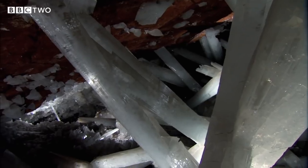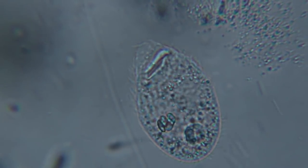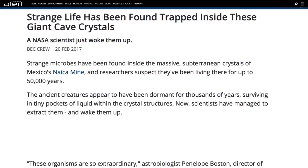Between temperature and humidity, exploring it has been next to impossible. What's also impossible is what scientists found there in 2017 — life. Not just inside the cave, but inside the crystals themselves. After finding tiny pockets inside the crystals, they extracted some of the liquid inside and sent it off for analysis. According to Science Alert,